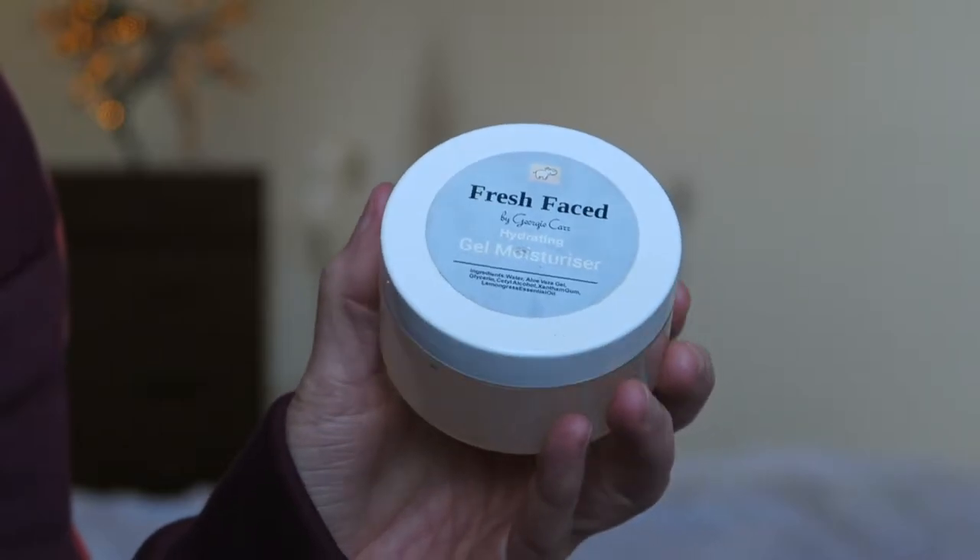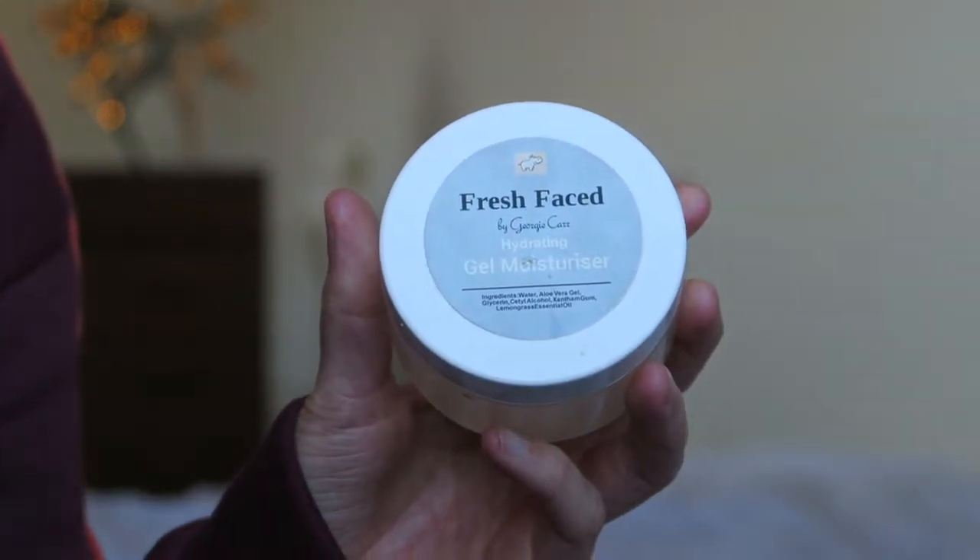The first product I use is actually my own product from my own skincare business - it's called Fresh Faced. I'll link my Etsy and eBay in the description. This is the Fresh Face by Georgie Carr Hydrating Gel Moisturizer - it's got glycerin and aloe vera in it, so it's super hydrating. It looks glowy on the skin and gives a level of moisture. I'm a gel moisturizer person rather than a cream consistency because I love how glowy they look.